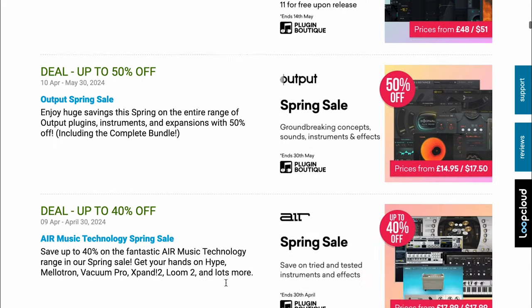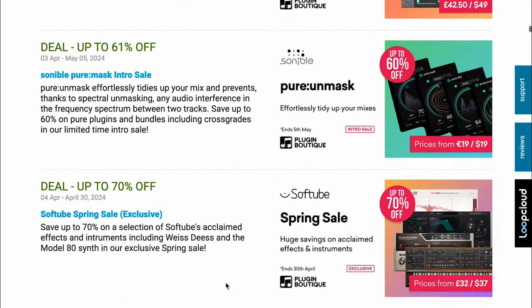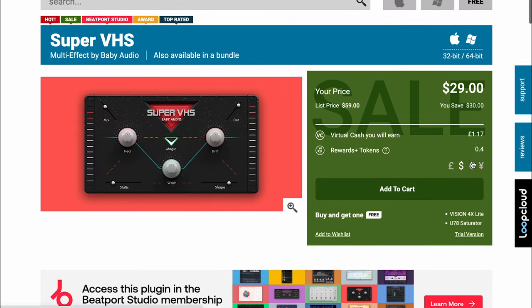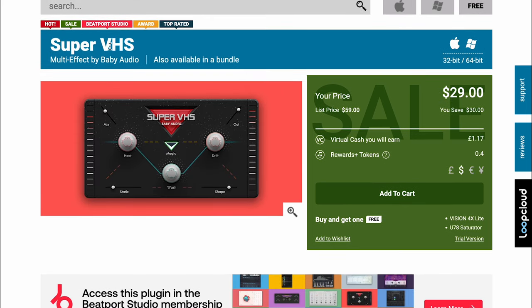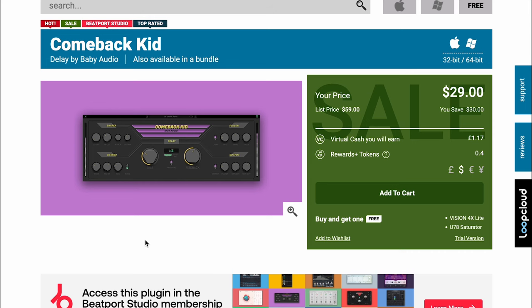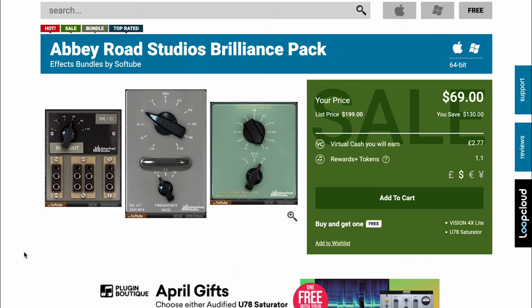And over at Plugin Boutique — far too many deals for me to mention. Ones that jumped out: UFX Reverb from U-Jam, available now for just $19. And a couple Baby Audio plugins: Super VHS — their multi-effects for that lo-fi sound — $29. And the Comeback Kid, their delay, available now also for $29. Softube's Abbey Road Studio Brilliance Pack — normally $199, on sale now for $69 for a limited time.